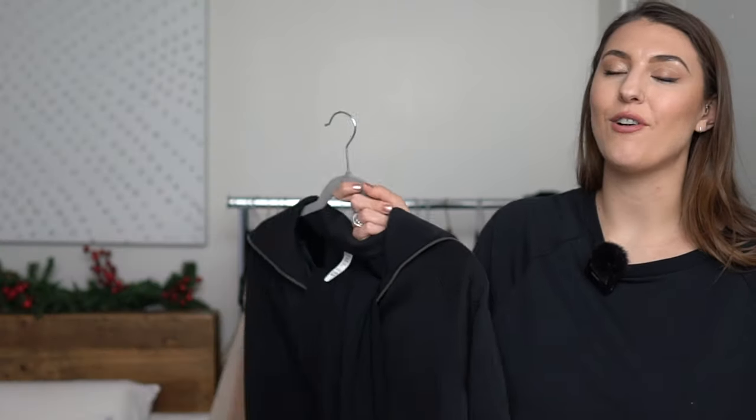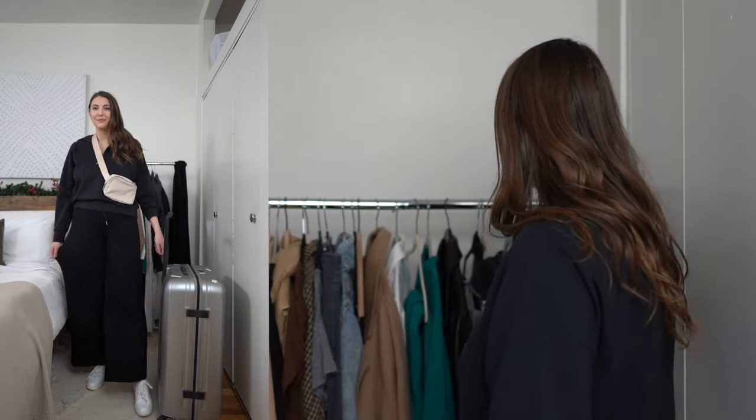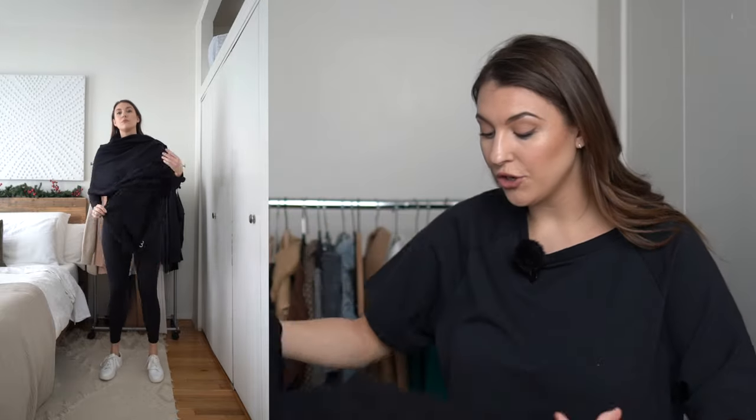One of my favorite sets of all time is from Spanx — I feel like I feature it in all my YouTube videos. The material is the most buttery, lightweight, soft material. I usually travel in this all the time. I love the easy zipper top, and you could also wear this on your trip as an outfit. One of my favorite layering pieces is a huge oversized scarf — it will literally save you when you're cold because you can just wear it over your body.